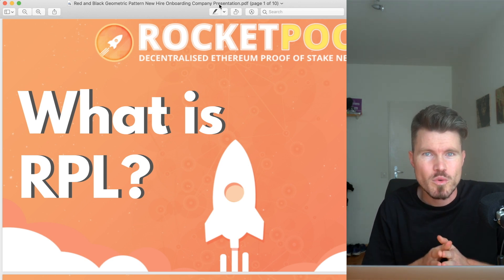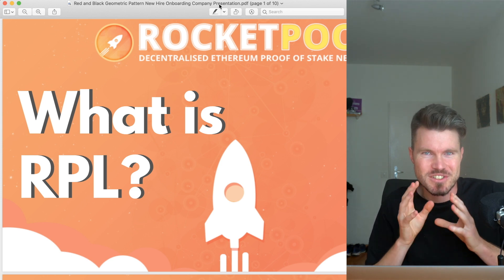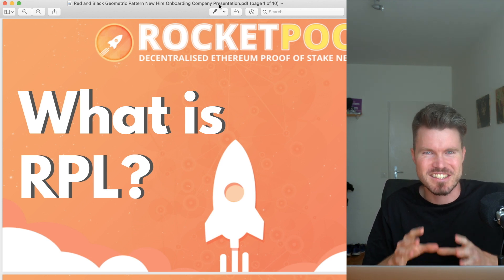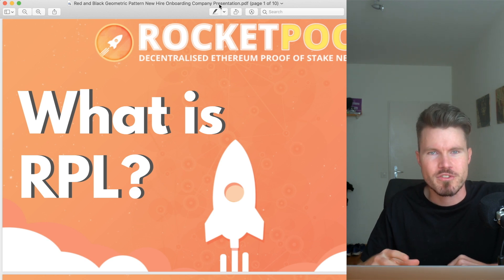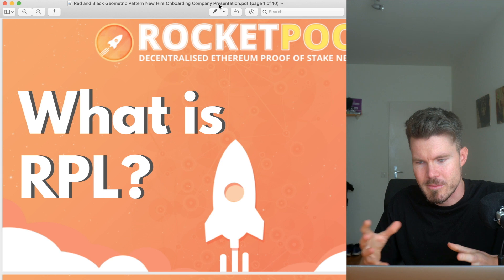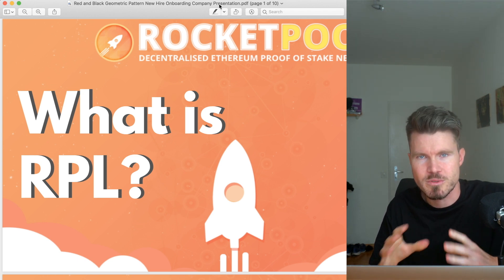What is the RPL token from Rocket Pool? What does it do? Who needs it? Do you need to buy it to be able to stake? All these questions will be answered in today's video. Before I start, it's very important to understand that this is definitely not financial advice. I just want to share this interesting token from Rocket Pool because I think the project is fantastic. If you're interested in staking or offering staking services on Rocket Pool, you'll find this video valuable as you definitely need the Rocket Pool token to be able to do that.